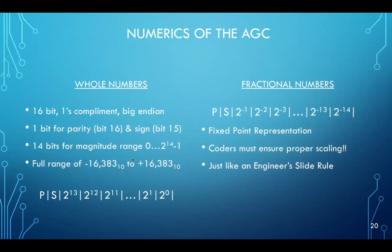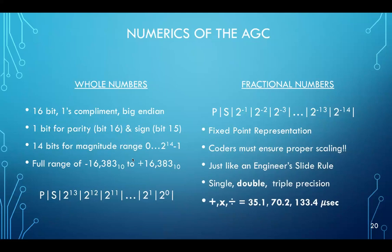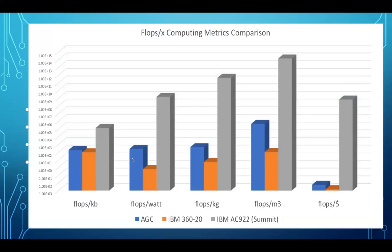The coders had to deal with proper scaling and exponents for all values stored in fractional form — much like how an engineer's slide rule works. This is a comparison of the Apollo guidance computer, the IBM 360/20 released also in 1966, and Oak Ridge's Summit machine, in terms of flops per kilobyte, flops per watt, flops per kilogram, flops per cubic meter, and flops per dollar. In every way, the AGC excelled above the IBM 360 by sometimes as much as three orders of magnitude or more in performance. And of course, Summit beats them all.